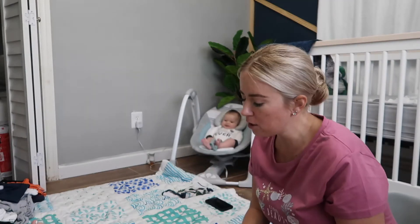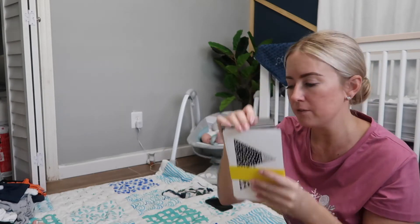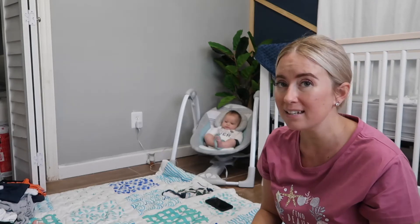These are black and white card sets, and I'm sure these go inside a book. It also comes with a little mirror for him to see himself, because he is at that age where they start to recognize themselves.